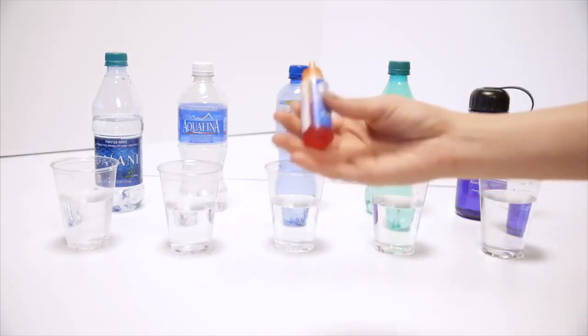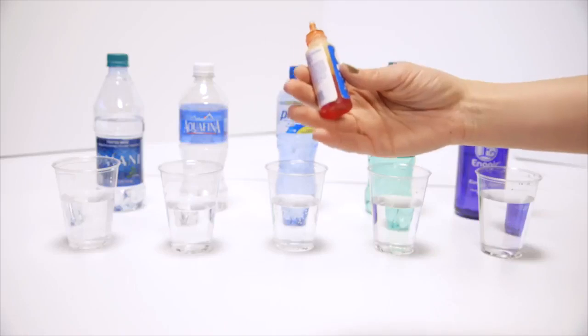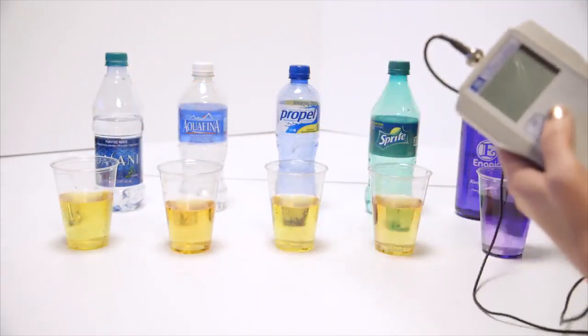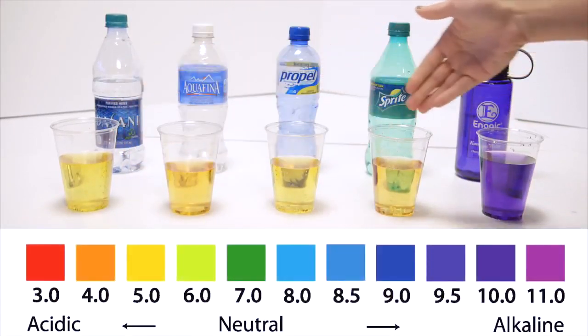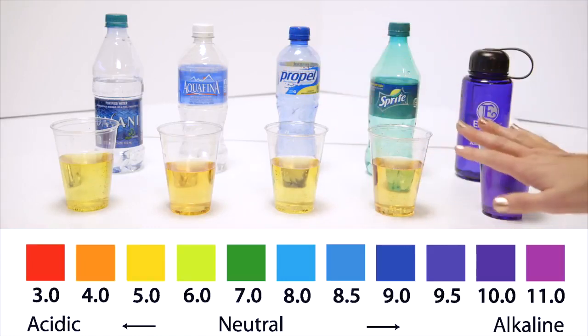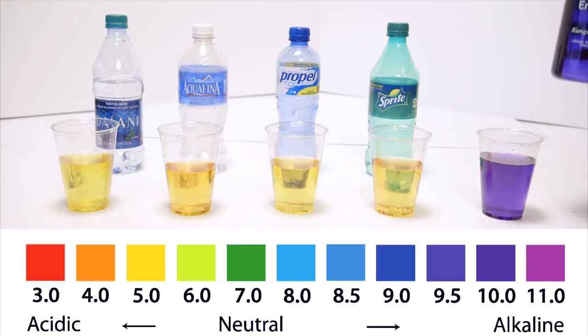These are just pH drops like you would use to test your pool or any liquid. If you look at the pH chart, it's about a 4 for sports drinks — sports drinks are right in between a 3 and a 4 pH. When you've got your kangen, this is actually the 9.5 water, but the machine can make 8.5, 9, or 9.5 so that you don't detox too quickly.